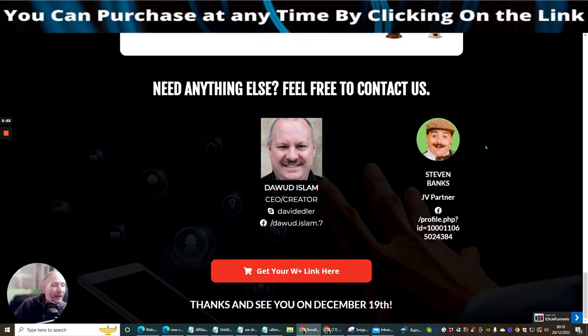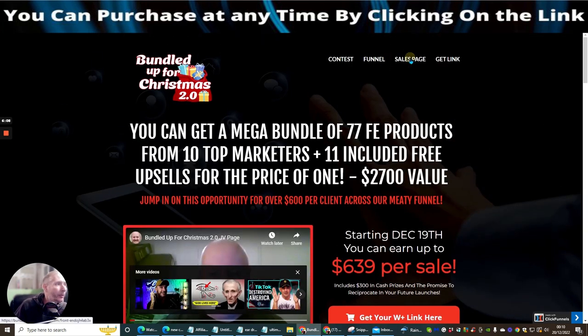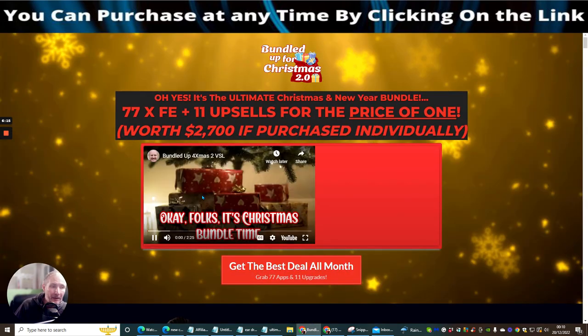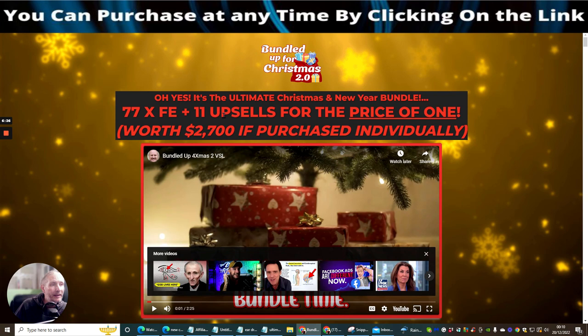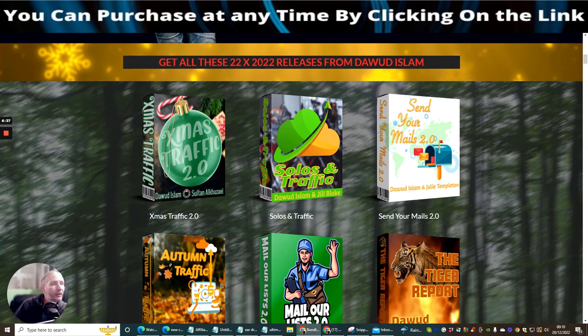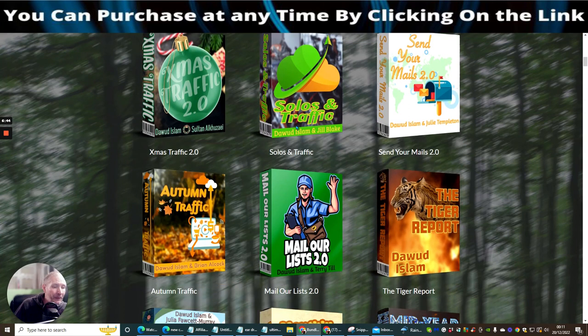As mentioned, this is Stephen Banks and Doward Islam — you may have seen these guys before. Now I'll bring you over to the sales page. The headline reads: the ultimate Christmas bundle — 77+ front-end products and 11 upsells for the price of one, worth $2,700 if purchased individually. You can see all the 2022 releases from Doward Islam available to pick up here.